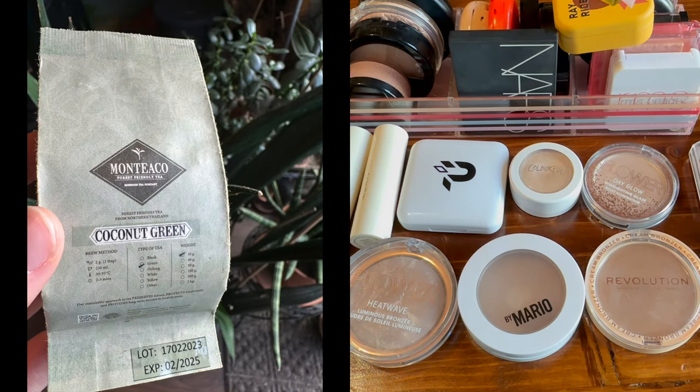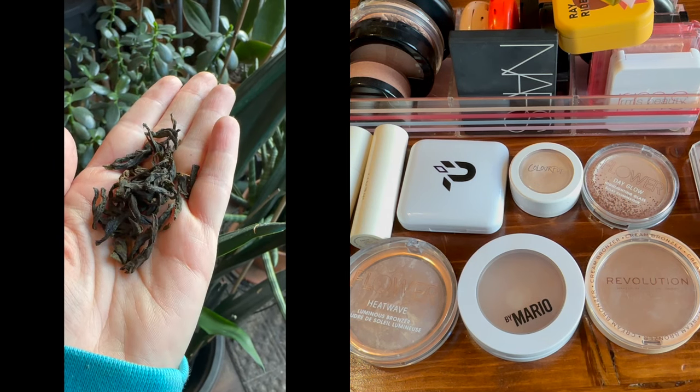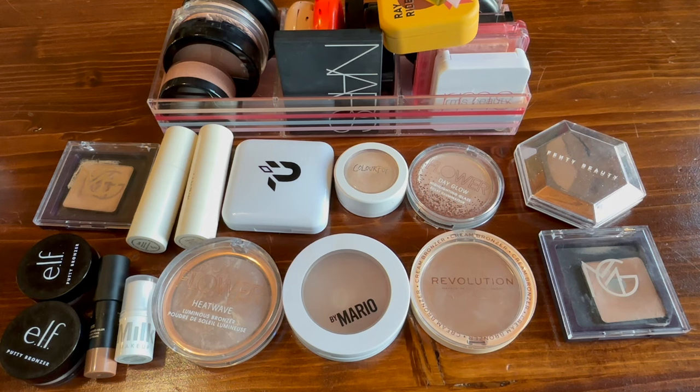Today's tea of the day is the most delicious coconut green tea — I don't know if I've ever had a coconut green before, but I'm gonna make sure and link it down below because I think this is actually really delicious. I'm going to start with bronzers, so I'm going to move up these highlighters and we'll just do bronzers.